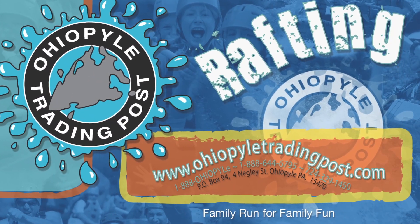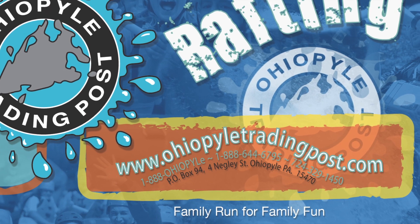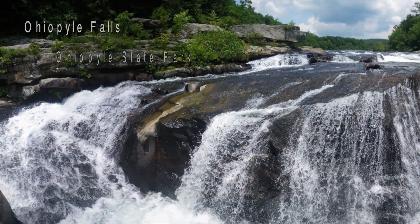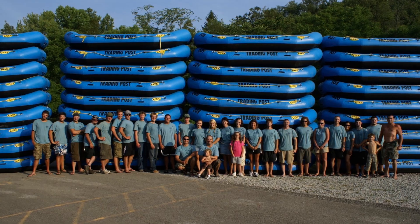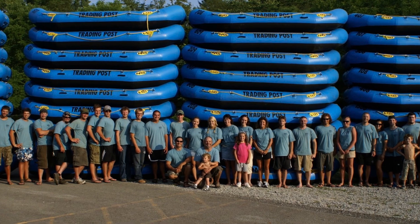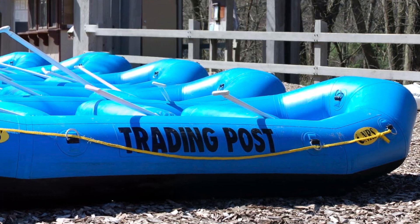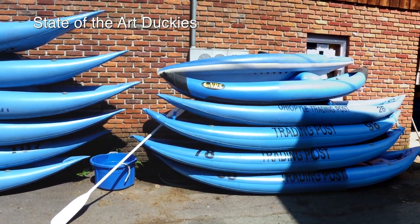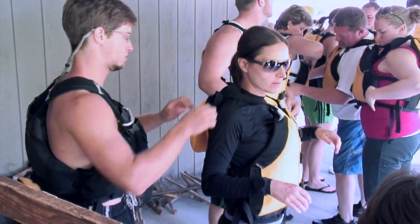Hi, this is Joel Means, one of the owners of Ohio Pile Trading Post and River Tours, located in Ohio Pile, Pennsylvania on Negley Street, directly across from the waterfall. Let me tell you a little bit about our company. This is a family-run rafting company that my wife Robin and I started in 1991. We pride ourselves in maintaining a fleet of new, self-bailing rafts and state-of-the-art duckies, as well as a friendly, courteous staff waiting to meet and exceed your expectations.